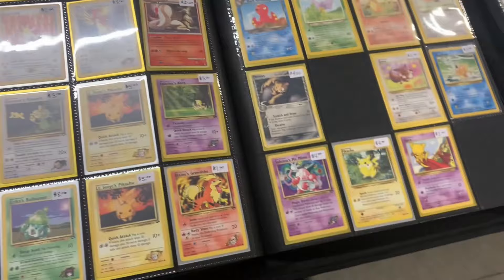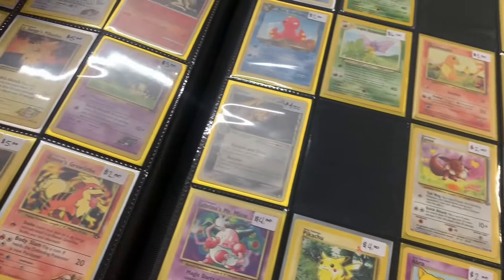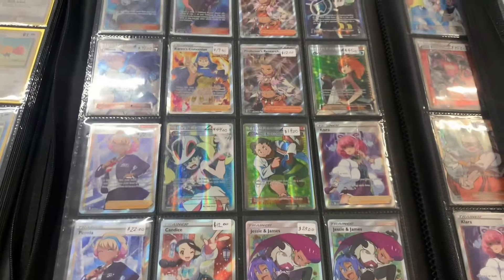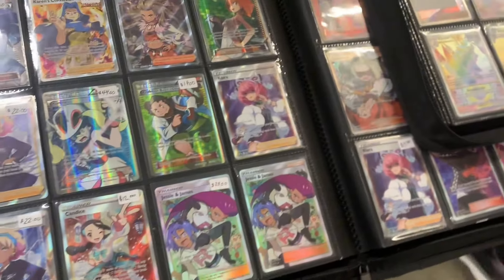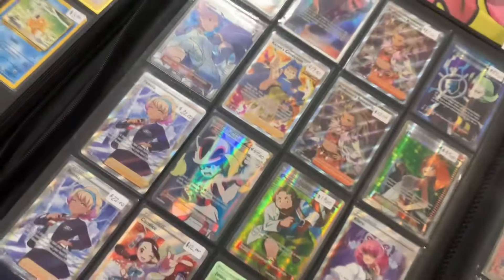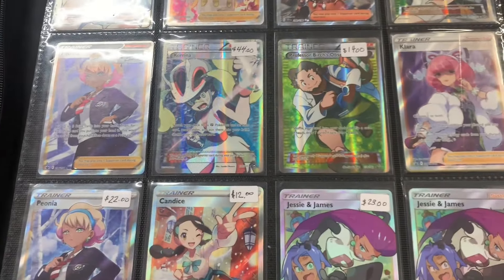And then I found my first Pokémon card vendor. He had a full binder of vintage Pokémon cards, and then he also had a binder of full art trainers. I ended up picking up that Jessie and James for 23 bucks. I forgot to show it, but I bought it. You can see the Jessie and James for a second right there.